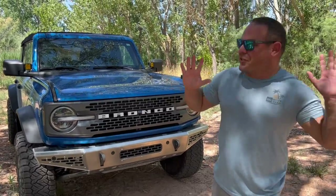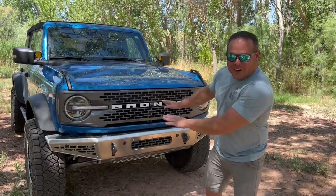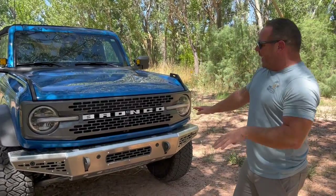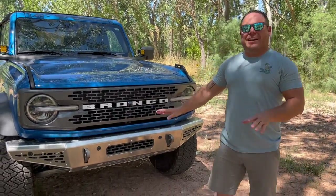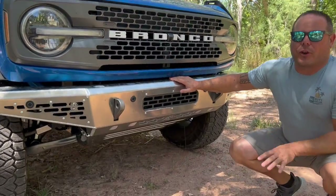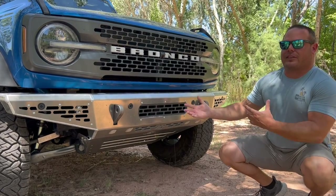We have a ton to show you here, and there is some good news and a little bit of bad news — we'll cover that later. The easiest way is to just jump right in. We'll start from the front, move underneath where Brittany will film, and then move to the back as well. As you can see, we have a nice shiny aluminum bumper sitting right here. This is going to save 30 pounds over the factory steel bumper, which is always great.